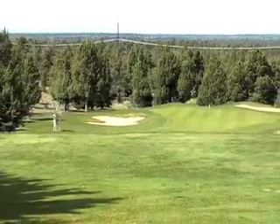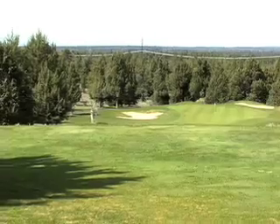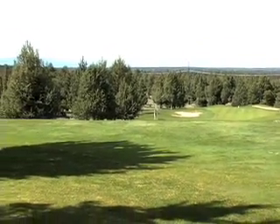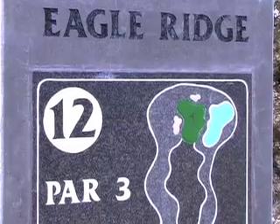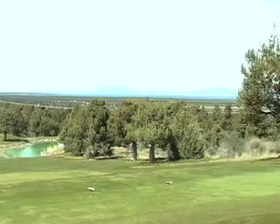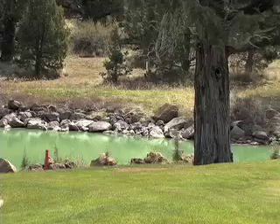We have a series of risk and reward par fives that bring either a lot of success or a potential disaster. We're here on the 12th hole at the Ridge Course, and you can see behind me it's a beautiful hole that brings forth a lot of challenges. There's some key information that you would want to look at when you're playing this hole.